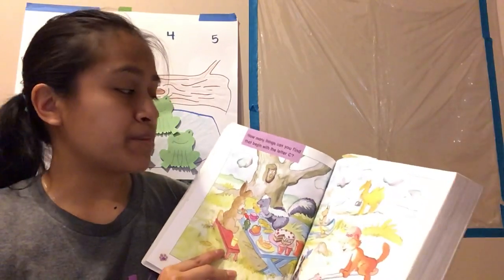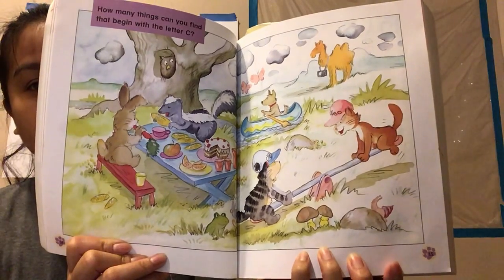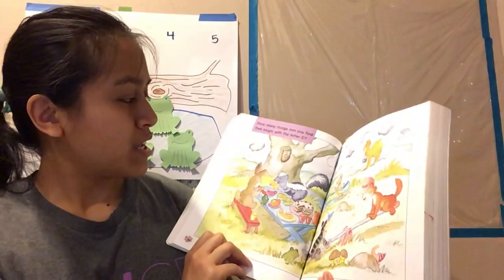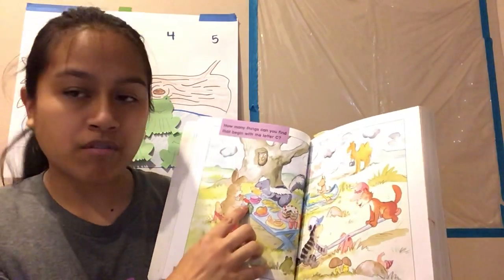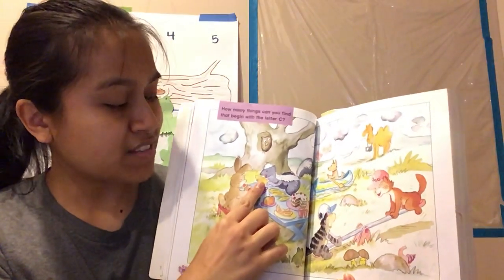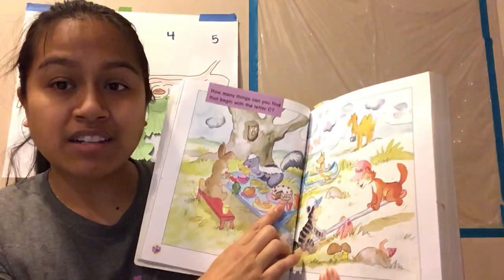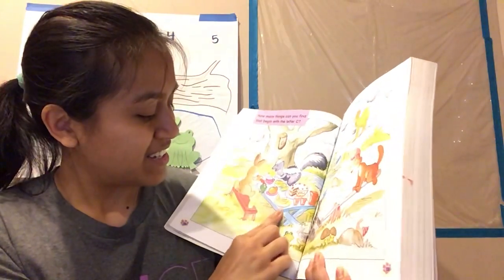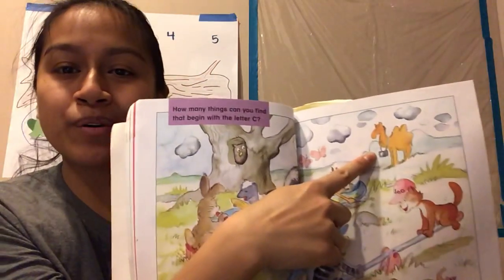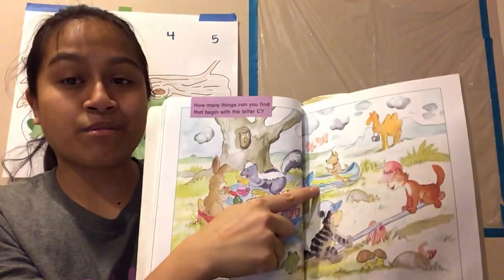How many things can you find that begin with the letter C? You can pause the video here to check it out. All right, I'm going to help. So, letter C — we have carrots, and this guy is eating corn. And delicious, delicious cake. And we have a camel holding a camera. Pretty silly. And this dog is rowing a canoe. Can you see anything else?